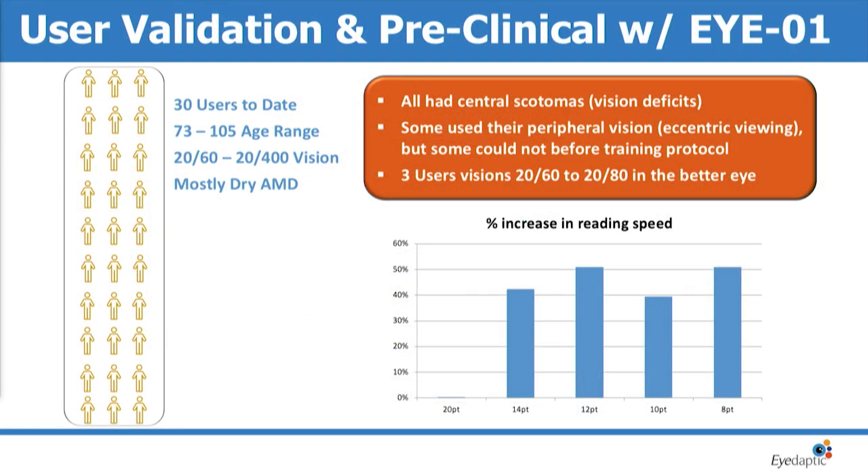We've had over 30 users in pre-clinical trials use our device, and we had significant improvement in reading acuity and speed.